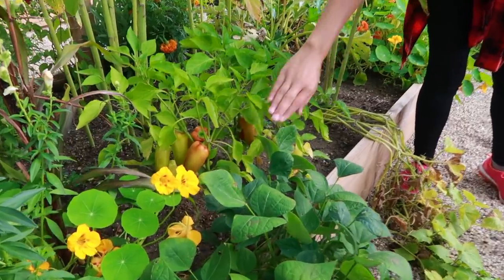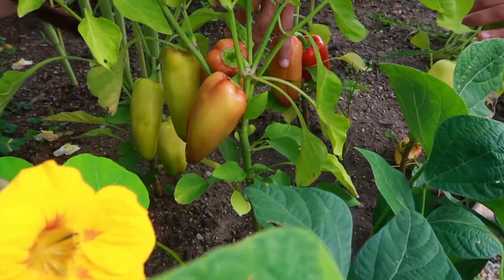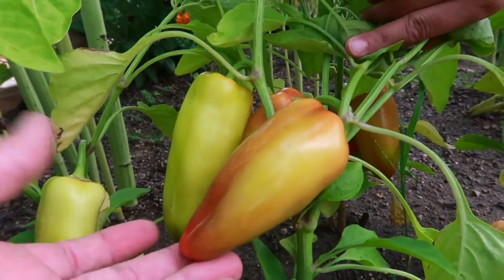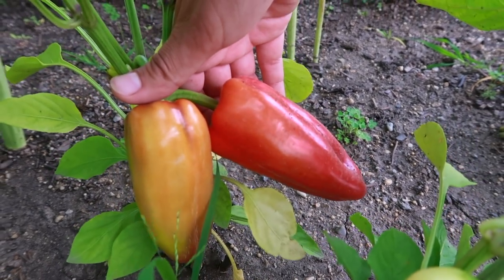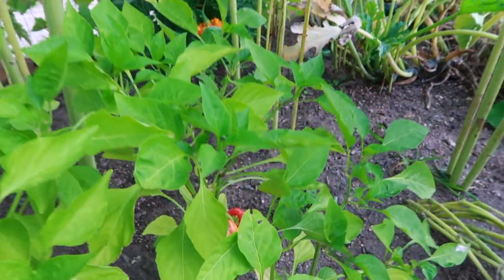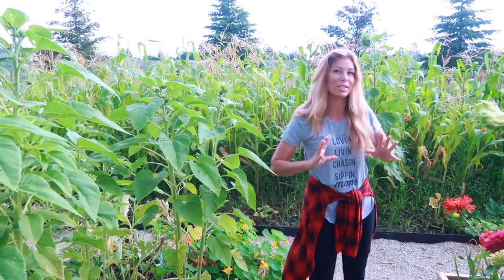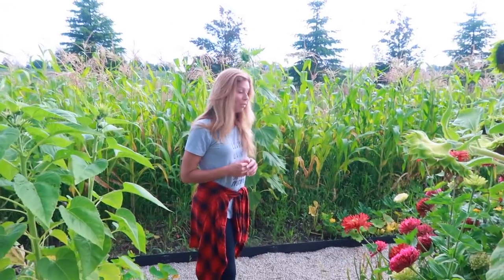Over here we've got the gypsy peppers. Look at these guys — they look really nice. There's one that's just about ready here. These are really sweet. Gypsy peppers have a really unique taste — they taste like a pepper but they're a little sweeter with a little different aftertaste. They're great for grilling.